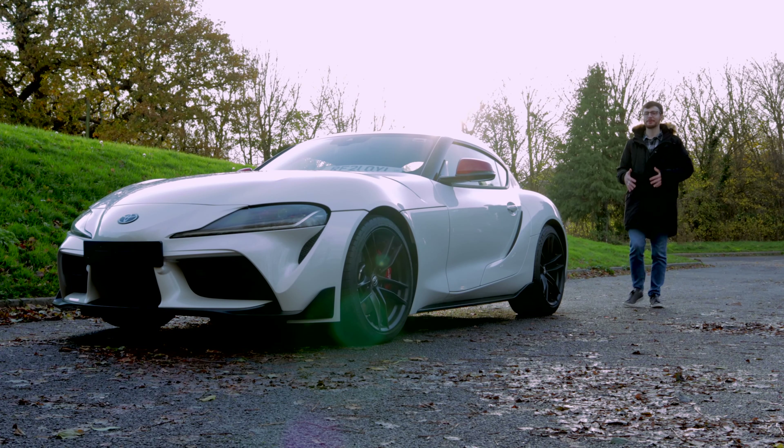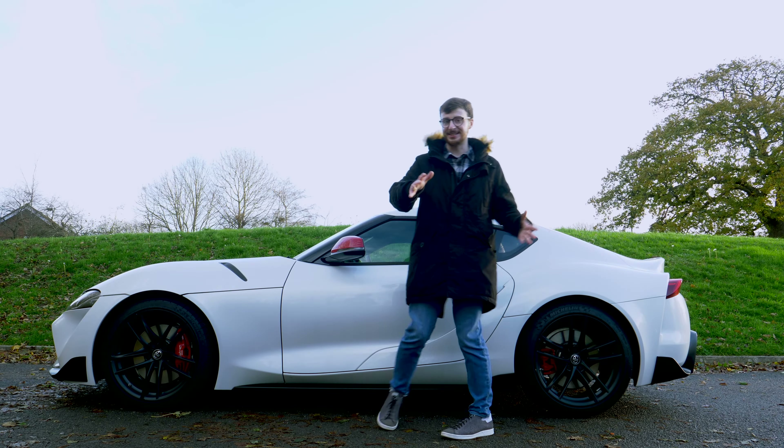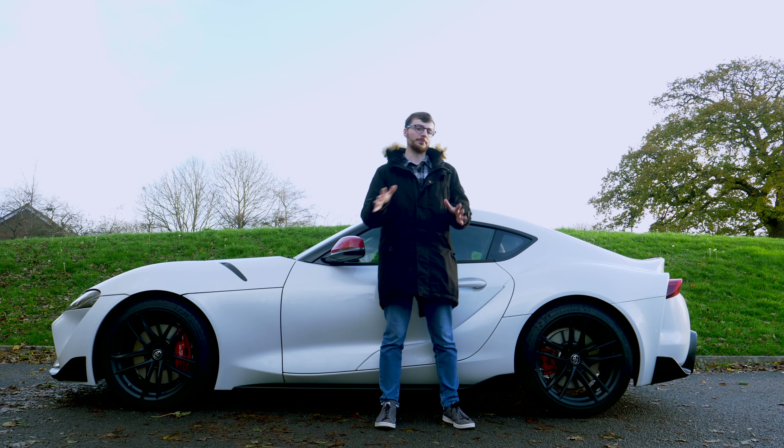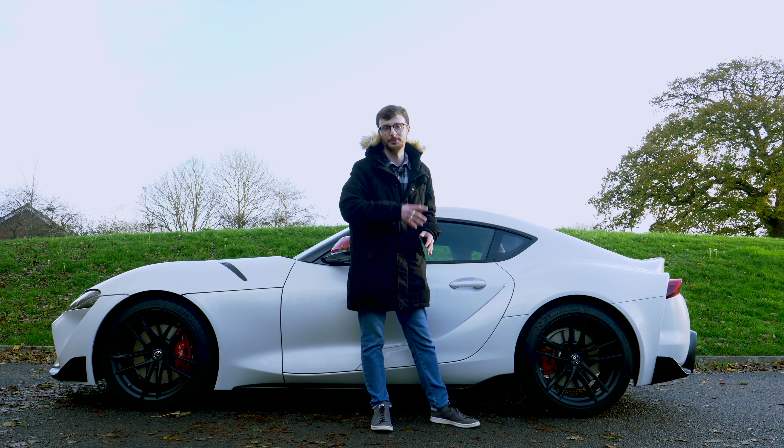Are you looking for a sporty coupe with an authentic character and exhilarating performance? Well, this is the Toyota GR Supra, and in today's review we're going to find out together if this is your perfect next car.